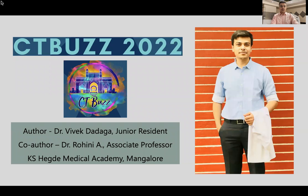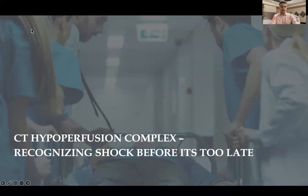Hello everyone. My name is Dr. Vivek Ramesh Darga. I'm a junior resident at Justice K's Egede Medical Academy at Mangalore. I'm going to present a paper on CT hypoperfusion complex: recognizing shock before it's too late.